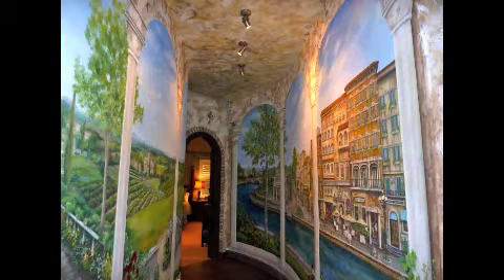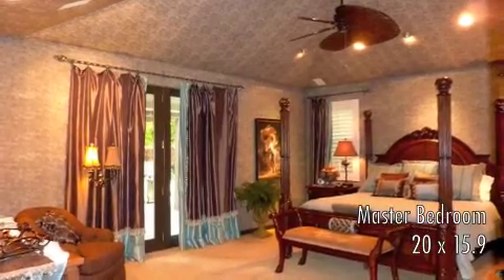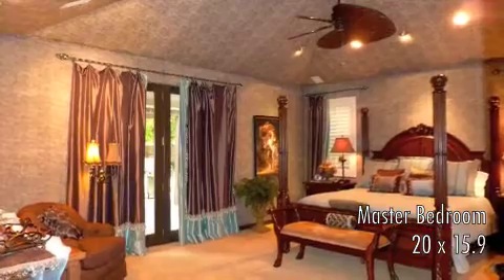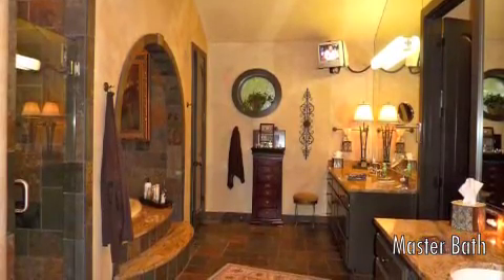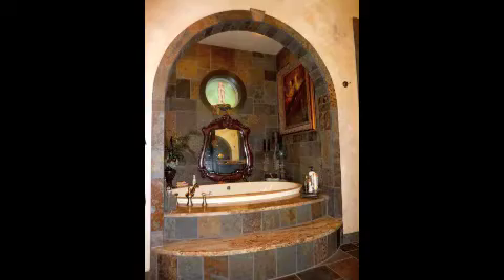Down this hallway is your isolated master retreat with French doors leading onto the patio. The master bathroom is gorgeous, with his and her vanities, a walk-in shower, and this fantastic tub.